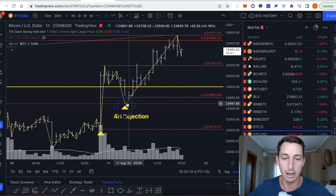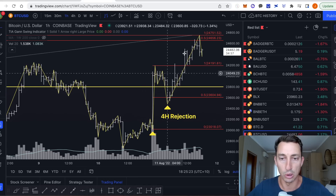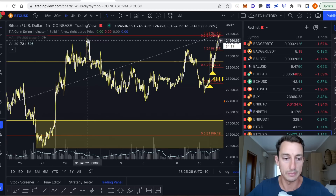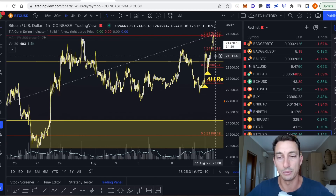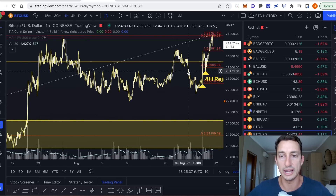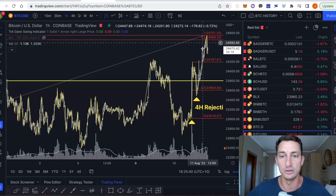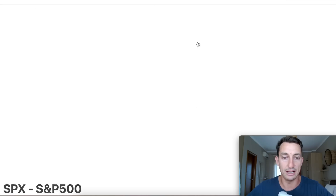However, the pump from that point, for Bitcoin at least, hasn't broken the top in the market that was set back in late July. It broke it by a few dollars but we want the close - that's the first of the confirmations on the break. So we still haven't seen that close yet. We could get that in the next day or two and we really should see that very soon to continue up in this process in the short term bullish outlook.